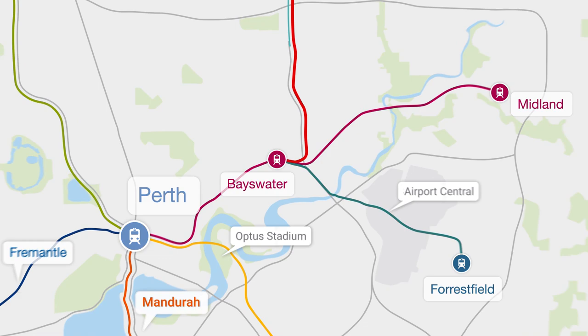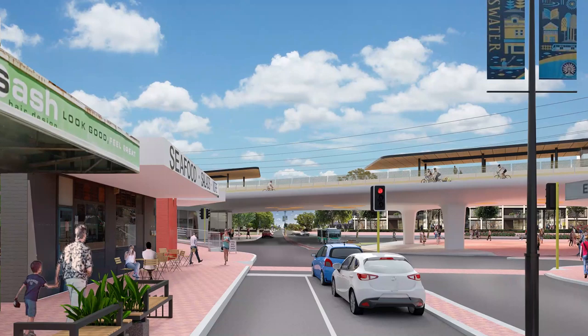Construction on the project begins later this year at Bayswater Station. Thousands of local jobs will be created in the process. You can find out more by visiting metronet.wa.gov.au.